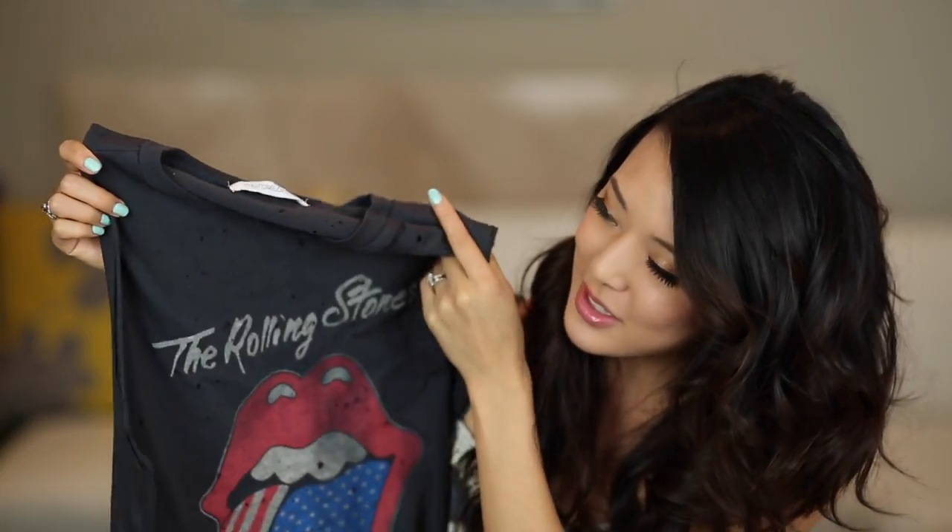This next one I recently saw on Emma Roberts — she was wearing this exact top, so I was like, score. This is a Rolling Stones destroyed t-shirt. It's kind of neat because it actually has punctured holes through it, which I know my mom would not approve of. It looks like those vintage tees that you see everyone wearing, and it has that cool American flag tongue. Maybe I'll wear it on the 4th of July.